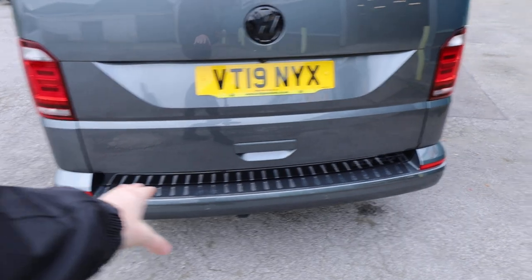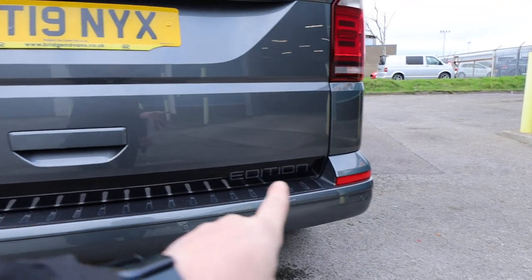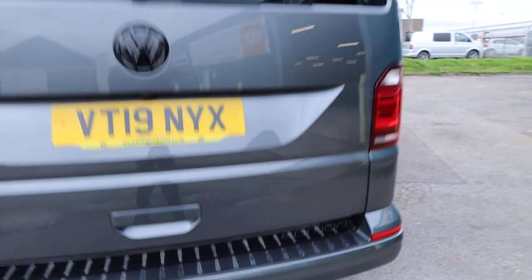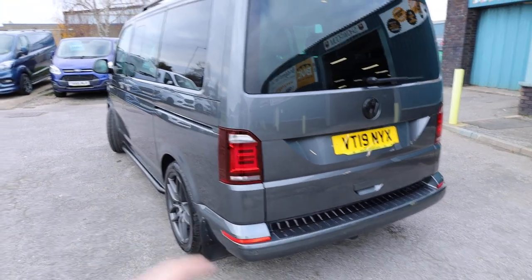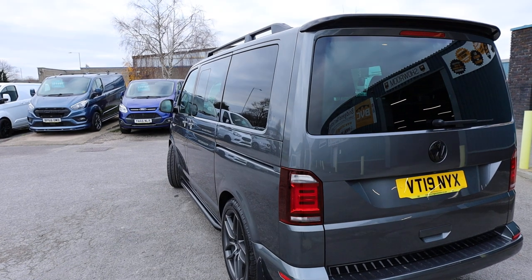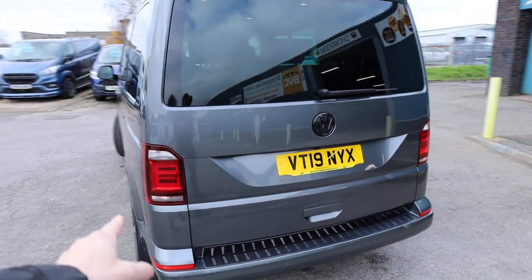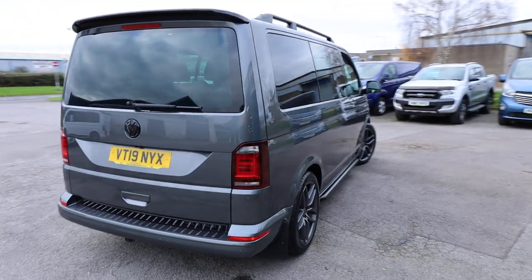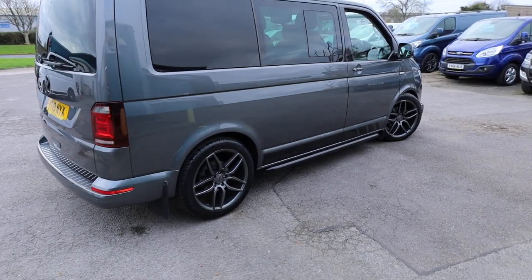The Edition also comes with the nice Edition decals around the vehicle — a really subtle gloss black strip along the bottom of the tailgate with 'Edition' on the side, which is very nice. Some optional extras then: this one has got a power latching tailgate. A standard Edition comes with a power latching side load door, but this one's also got a power latching tailgate, and LED taillights as well. Genuine VW mud flaps are also on this particular van.